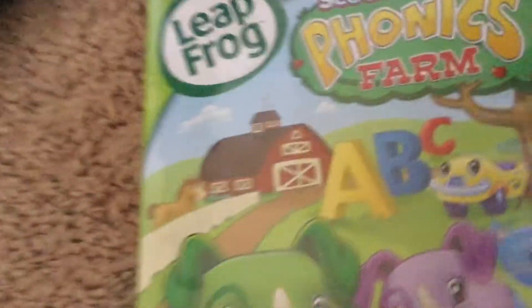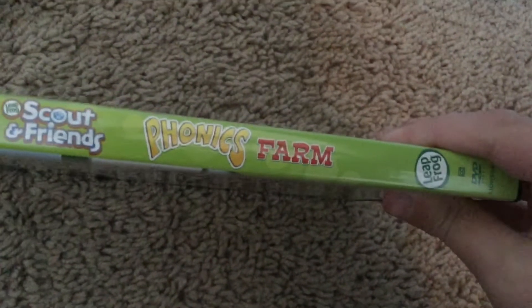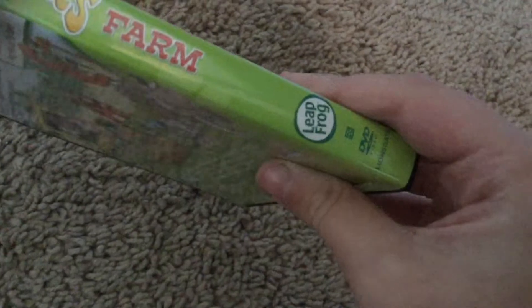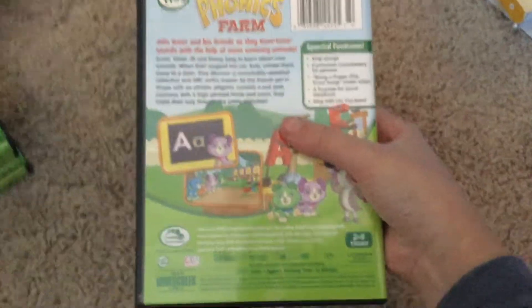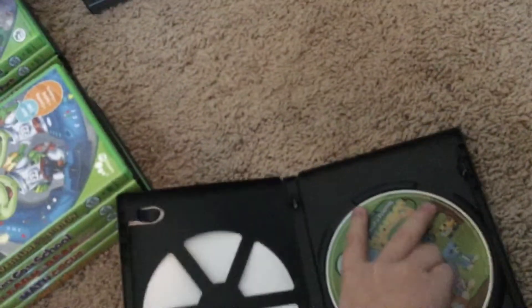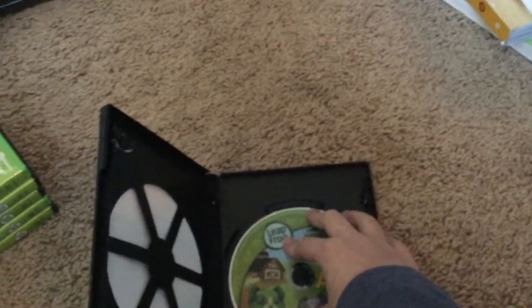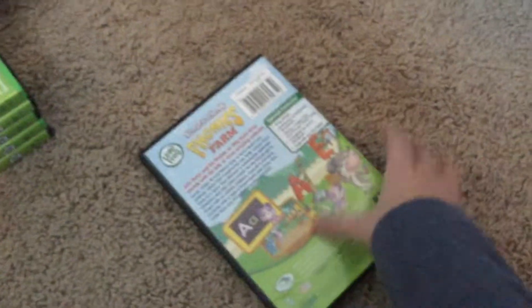These are early Scout and Friends DVDs. I don't have Numberland. This is Phonics Farm. I don't even have the LeapFrog Letter Factory Adventures. Here's the disc — it's really in good condition. Front, back, side.